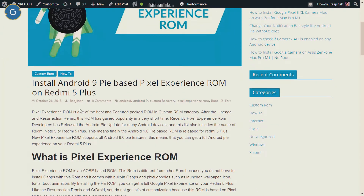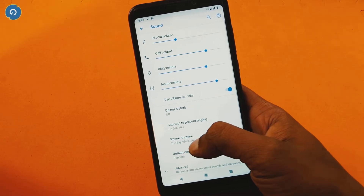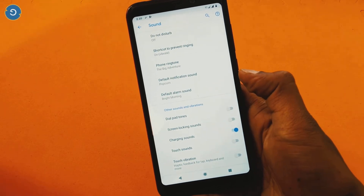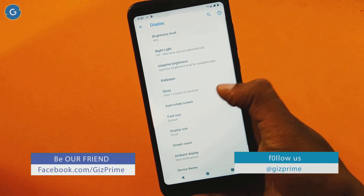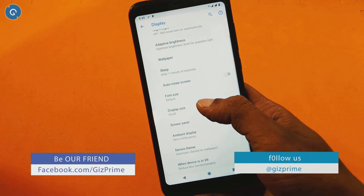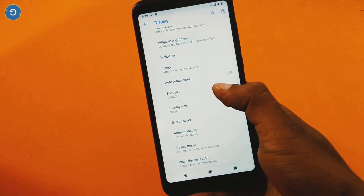You can read my post for the pros and cons of this ROM. There is nothing special in this section; it looks similar to Android Oreo. Under the display section, you cannot find any special options either, so the customization is very limited in this ROM, but the performance of this ROM is mind-blowing.